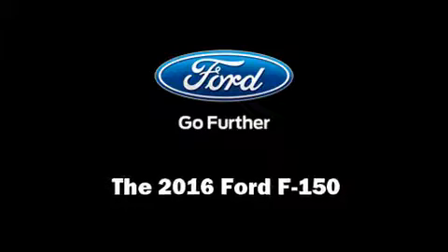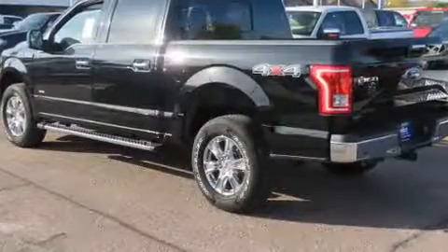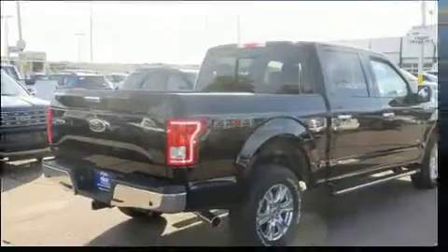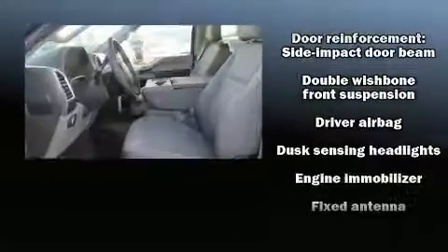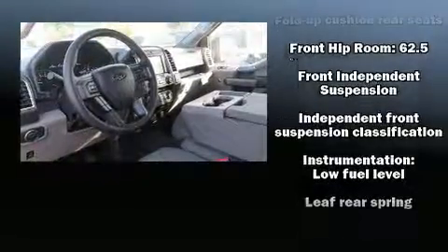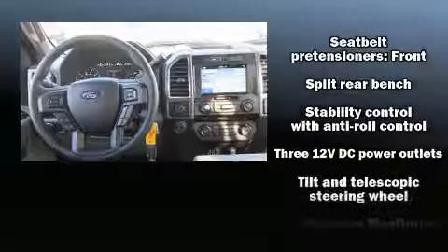Discerning drivers will appreciate the 2016 Ford F-150. It features an automatic transmission, four-wheel drive, and the 3.5-liter six-cylinder engine. Ford prioritized practicality, efficiency, and style by including delay-off headlights, a tachometer, variably intermittent wipers, a rear step bumper, and more.